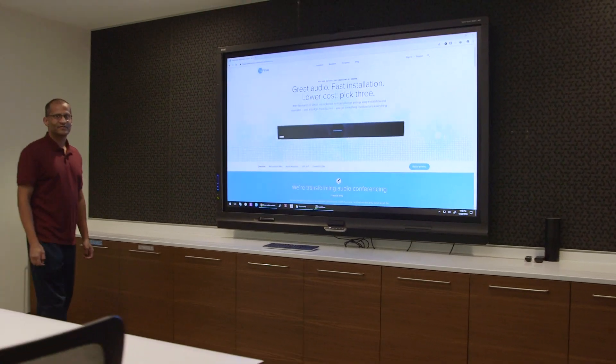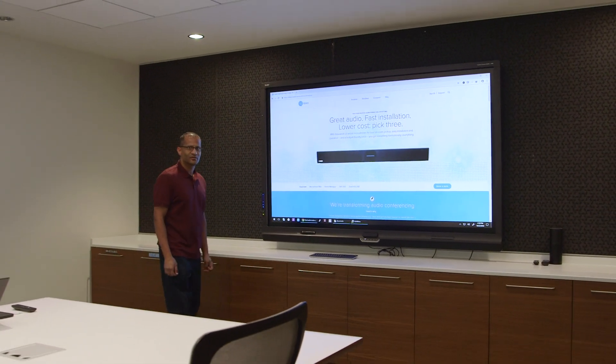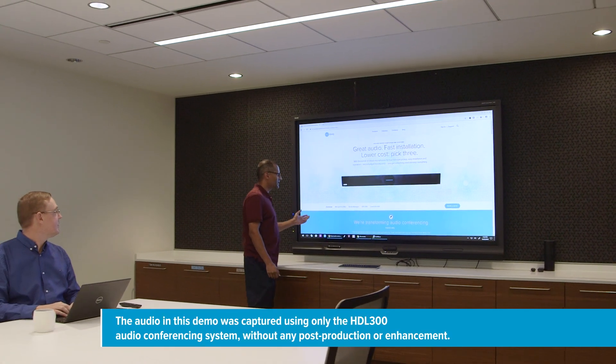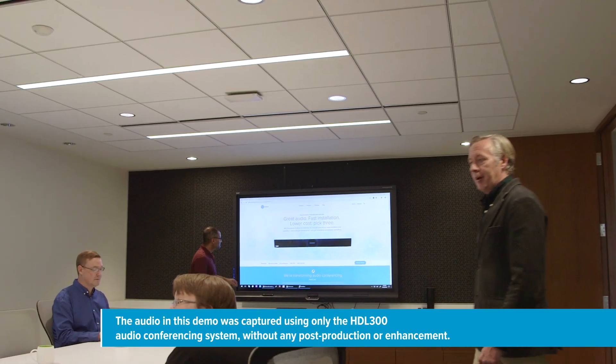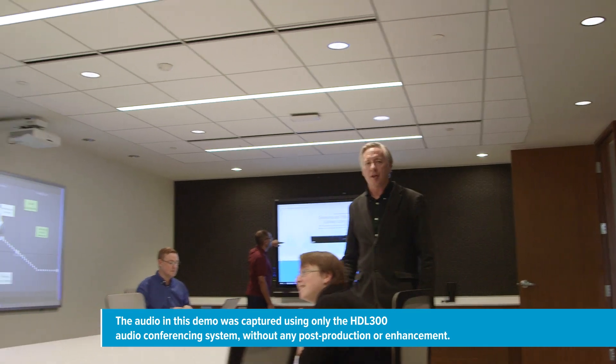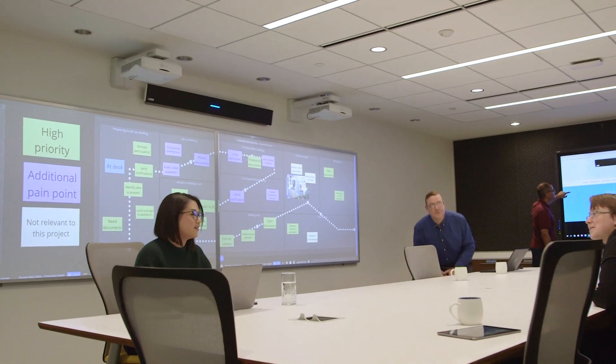Another difficult scenario is when someone is facing away from the system and talking into a reflective surface, like this display. But the HDL300 handles that with ease. The HDL300 even discerns between side conversations and the person addressing the group.